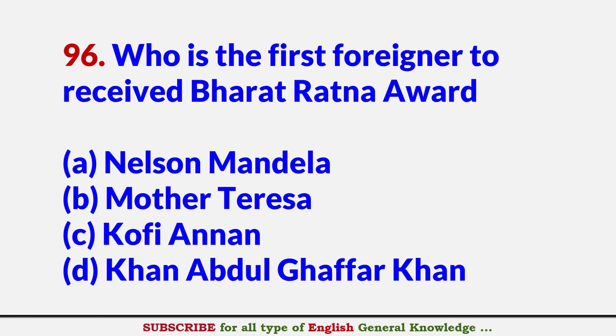Who is the first foreigner to receive the Bharat Ratna Award? Answer D: Khan Abdul Gaffar Khan.